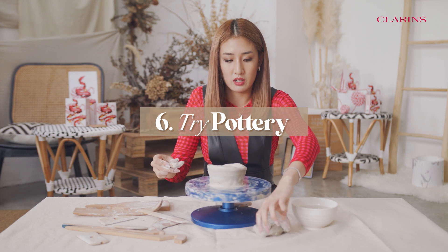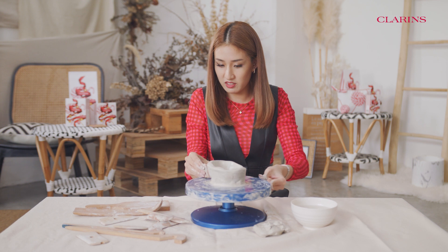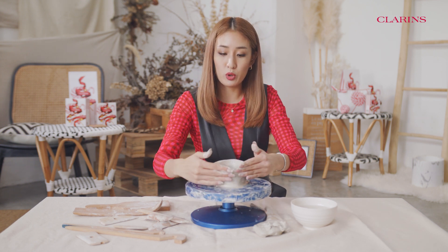This is so therapeutic. I'm gonna mold it with my fingers, add a bit of texture to it — gives it character. I will use this bowl to put the keys to my heart, so I will give this to Shane Pao.